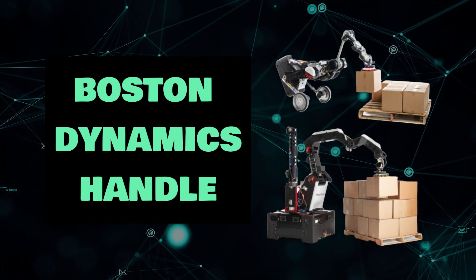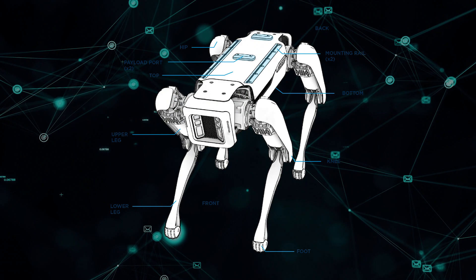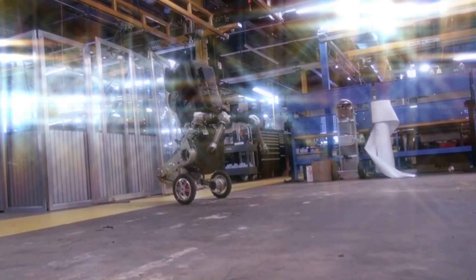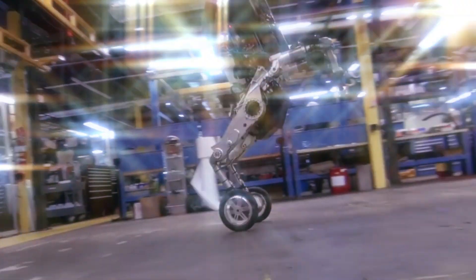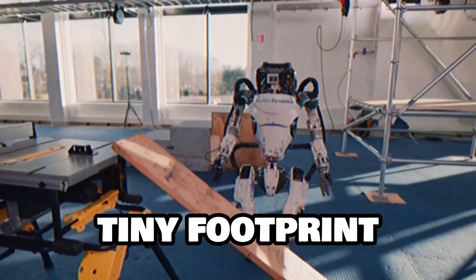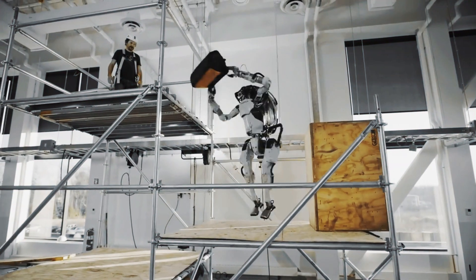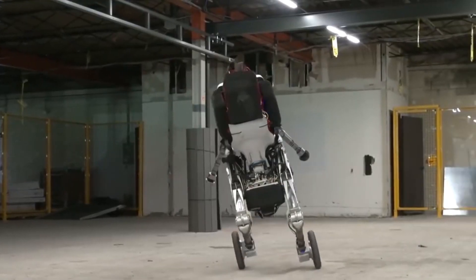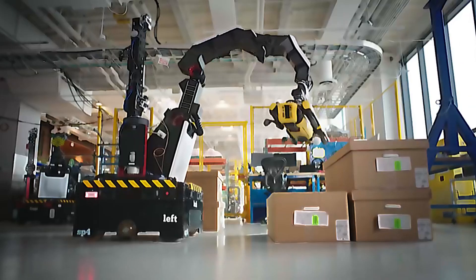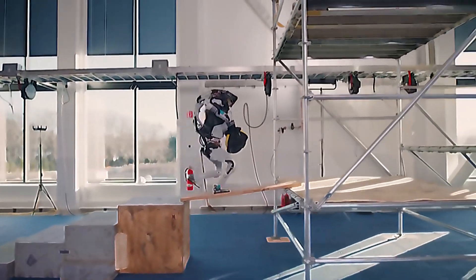Boston Dynamics Handle. Introducing Handle, a robot with legs and wheels — or legs with wheels on them. It is designed on the same principles as the company's quadruped and biped robots. However, it only features 10 actuated joints. It has a tiny footprint but can lift up to 100 pounds. It also functions in a range of settings, responding to changes in topography with only one foot, being able to lift and transport heavy things quickly, and can go practically everywhere from inside to outside, including basements and hills.